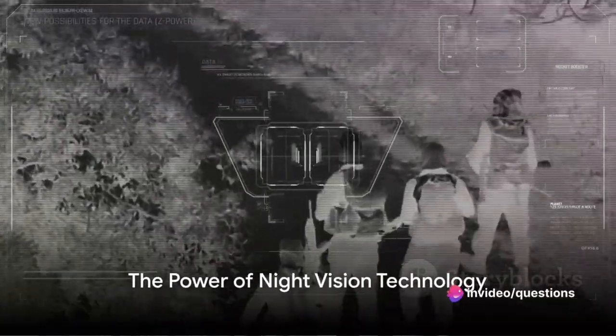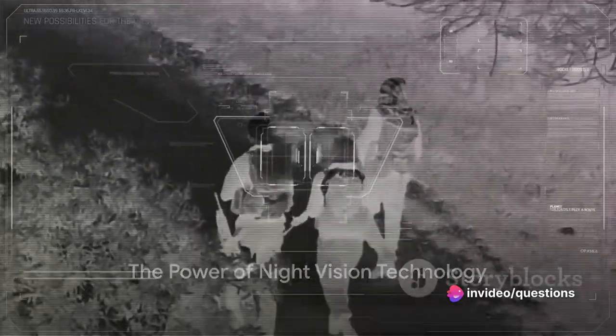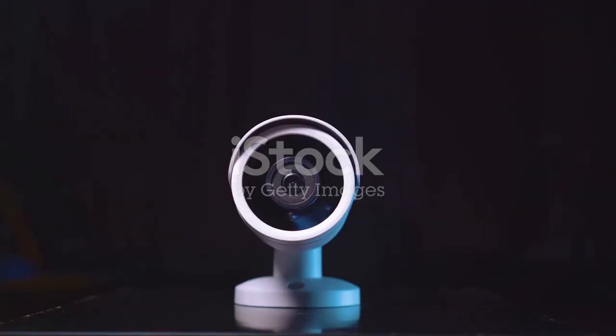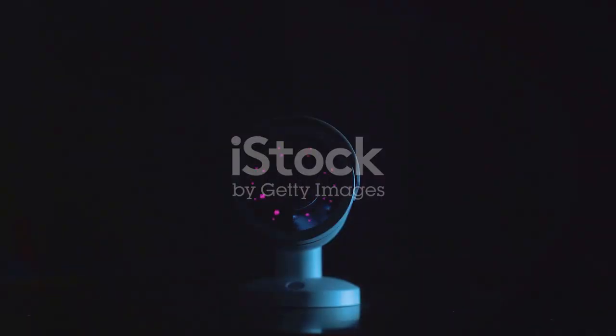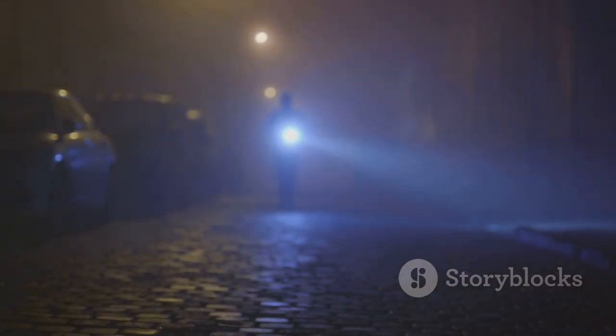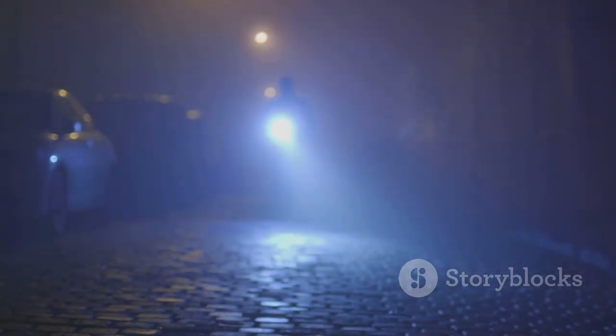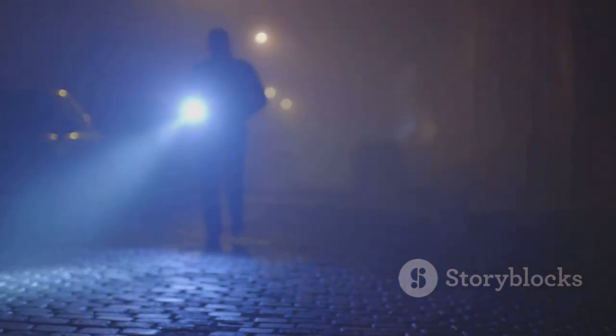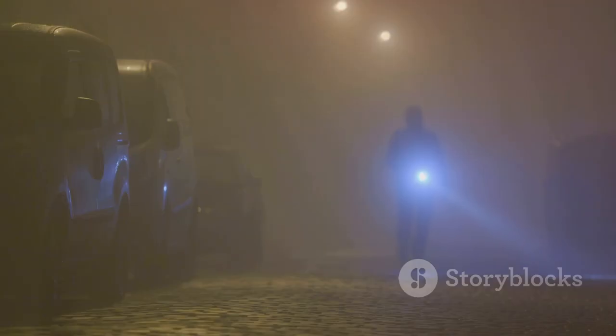So to sum up, night vision technology harnesses the power of both visible light and infrared radiation to illuminate the dark. It captures and amplifies these waves, converting them into images we can see. Whether it's active or passive, this technology truly is a marvel of modern science, giving us the ability to see the unseen and revealing the hidden world that lies in the darkness.